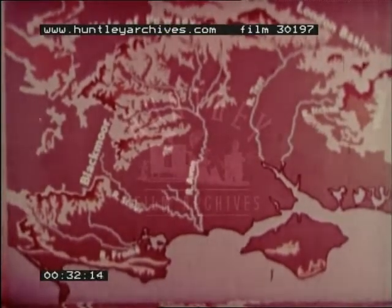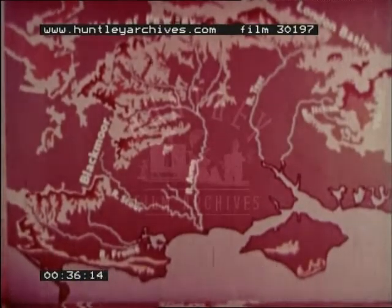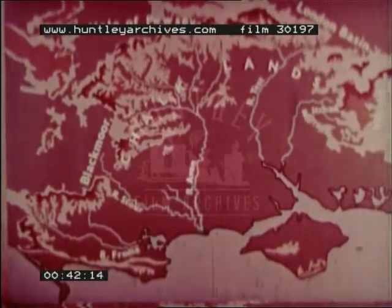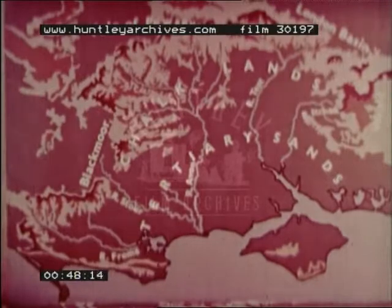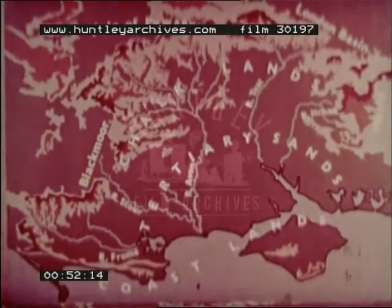The region has three distinct parts. First, the surrounding dry upland of chalk, which dips southwards. Secondly, a central area consisting mainly of tertiary sands. And finally, the low-lying coastlands, much indented and drowned by the sea.